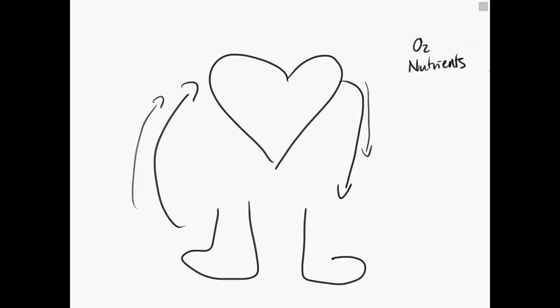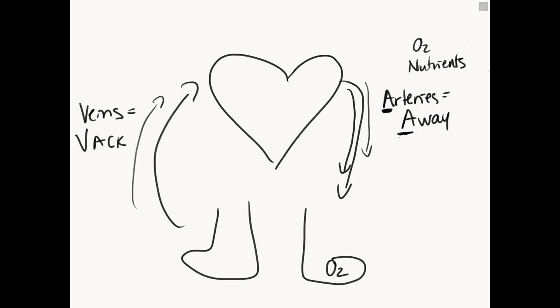Arteries take blood away from the heart — away from the heart, down to deliver oxygen and nutrients to our lower extremities. Veins, on this side, bring the blood back to the heart. Veins bring the blood back to the right side of the heart from our lower extremities. With that knowledge, if you understand arteries take blood away from the heart and deliver oxygenated blood, and veins bring the blood back and return it to our heart from the periphery, we can start talking about the different signs and symptoms of arterial or venous insufficiency.